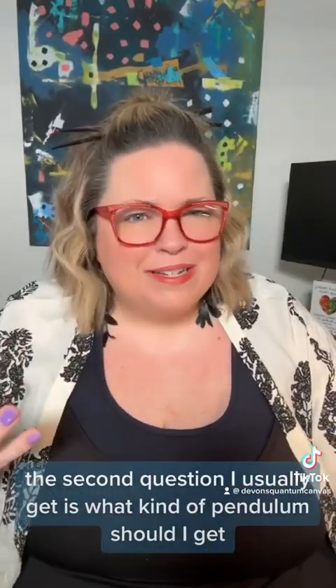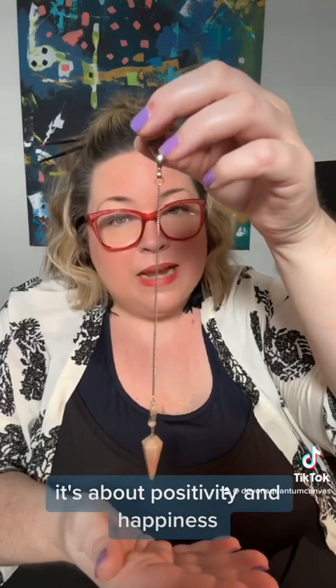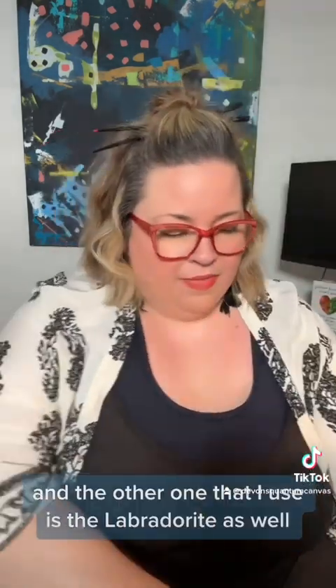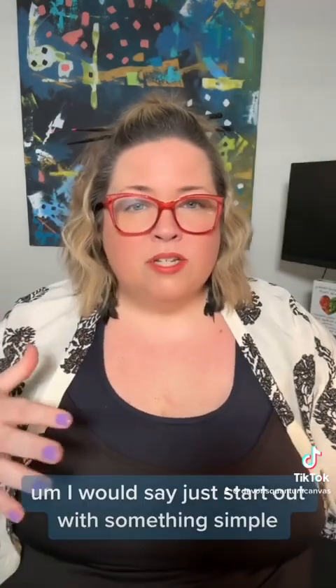The second question I usually get is: what kind of pendulum should I get? Well, for example, here I have a sunstone pendulum — it's about positivity and happiness. And the other one I use is the labradorite, which is about third eye intuition. I would say just start out with something simple.